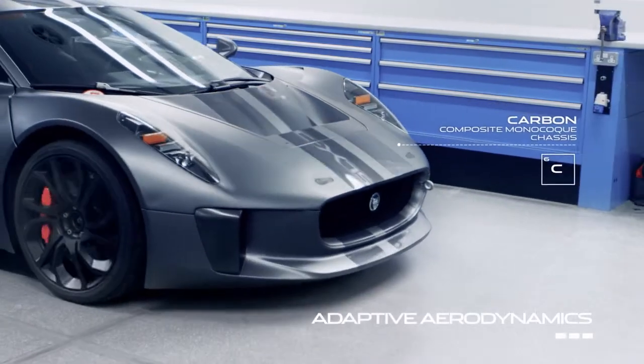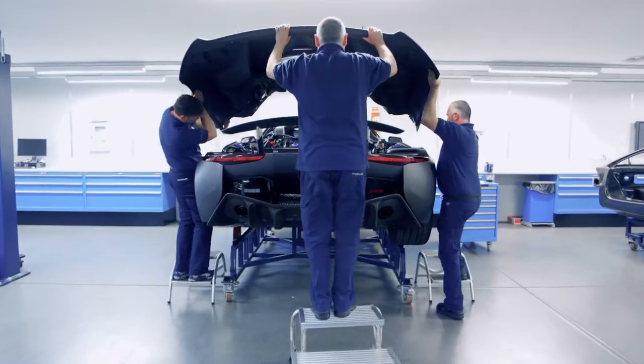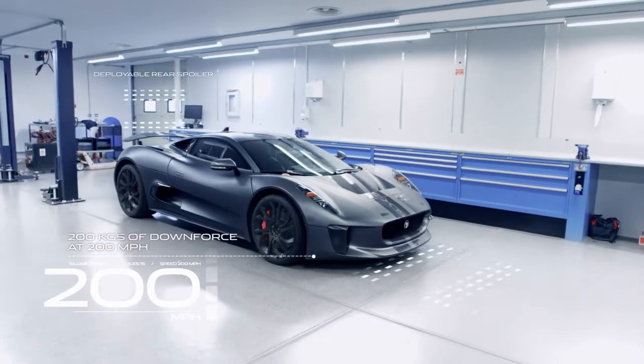We deliver that power to the road through a seven-speed AMT and four-wheel drive. And even with all that power, we deliver emissions of less than 89 grams per kilometre. There almost isn't an aspect that hasn't been pushed.